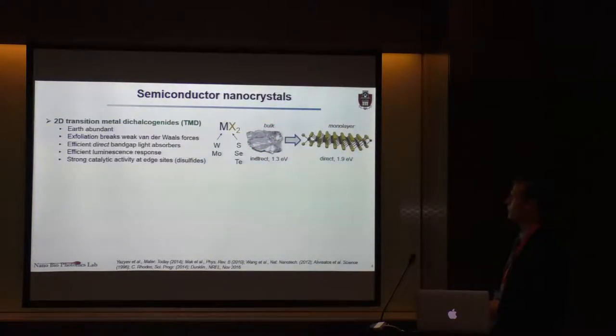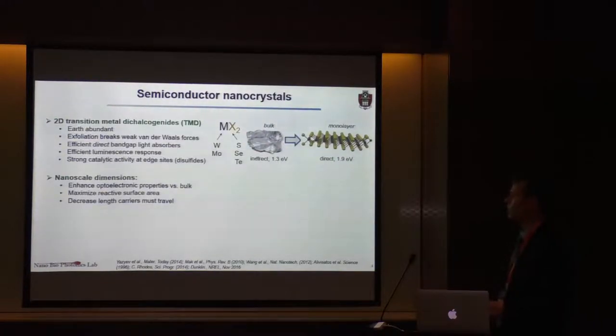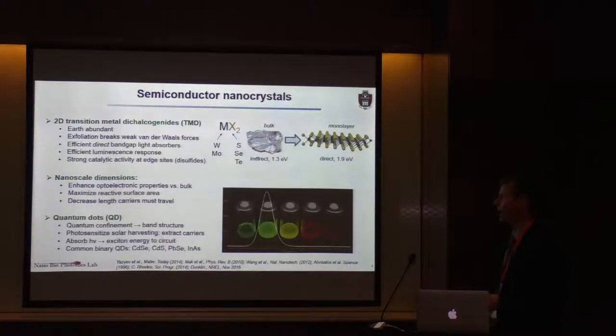You can take this bulk material, which has an indirect band gap on the order of 1.3 electron volts, exfoliate it, and prepare monolayer crystals that have a direct band gap on the order of 2.3 electron volts. Because you can obtain nanoscale crystals, you can enhance the optoelectronic properties relative to the bulk material, maximize your reactive surface area, and decrease the length that your carriers travel to achieve your photocatalytic interaction.